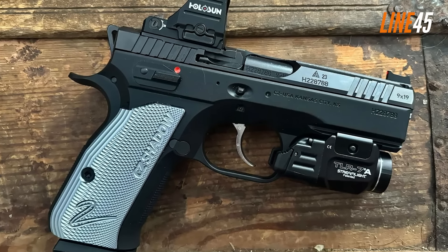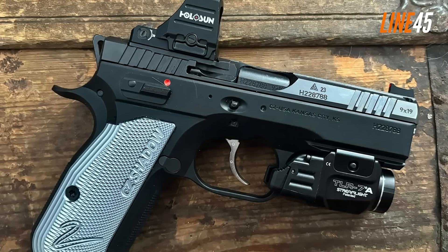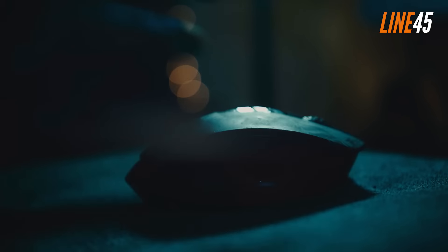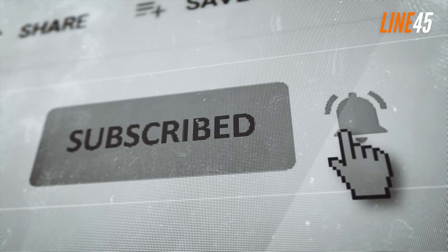For a price of around $1,200, the CZ Shadow II Compact makes it a banger for a concealed carry gun. You will see more gun videos like this — just click the subscribe button and notification bell. Take care and stay safe.